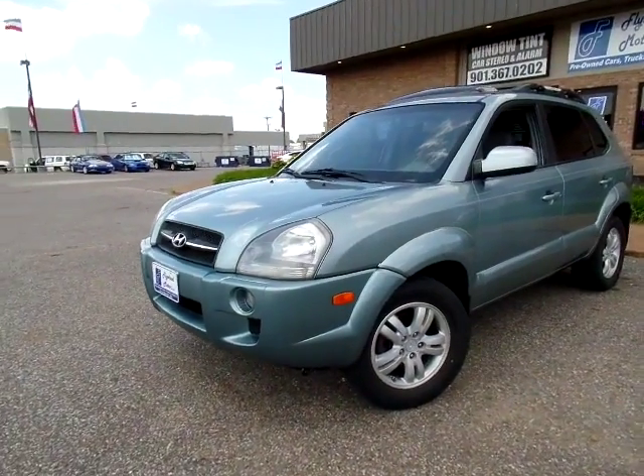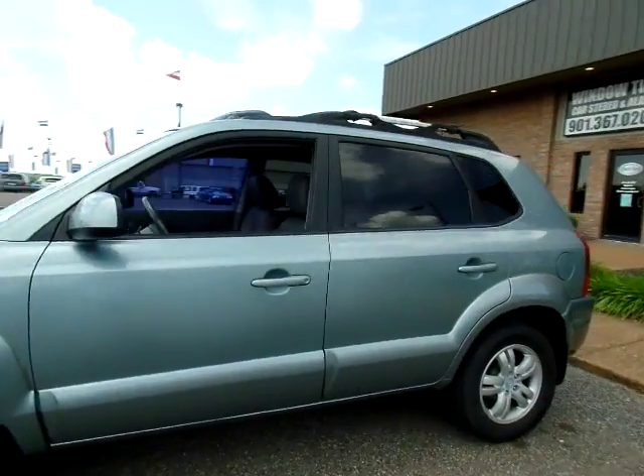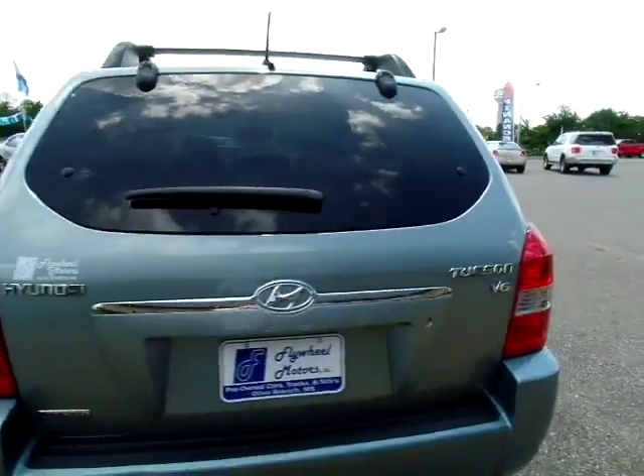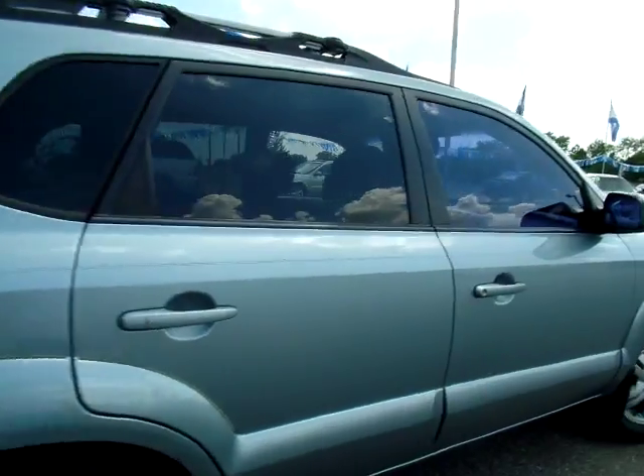Hi everyone, this is Jillian with Flywheel Motors and this is our 2006 Hyundai Tucson. I'll give you a good view of the exterior. Now this Tucson has one owner and zero accidents. Pretty nice for a nine year old car.